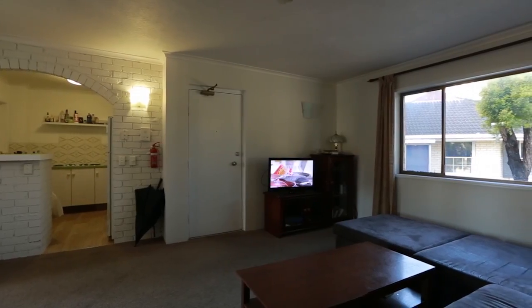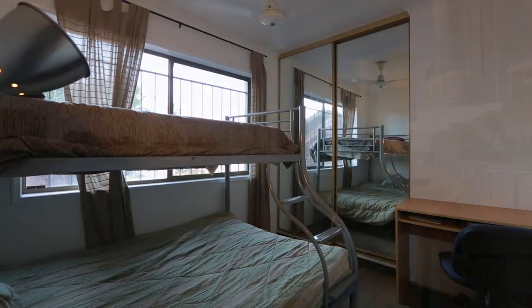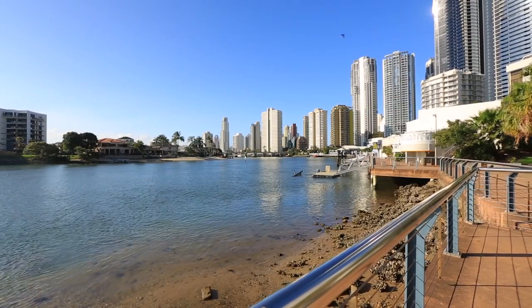A central location, just a short stroll to the river, light rail, CBD and beach. Apartment 8, 50 Peninsula Drive.